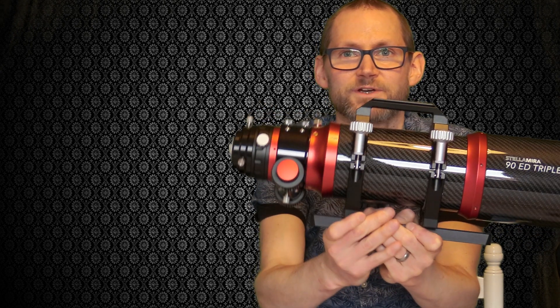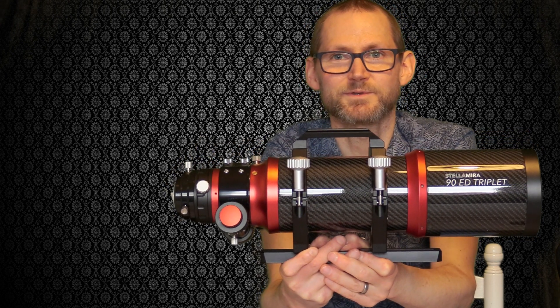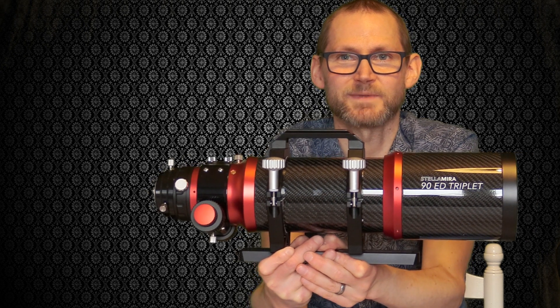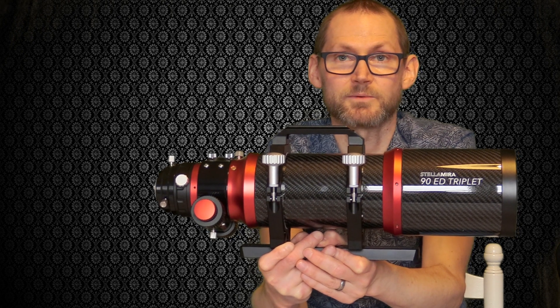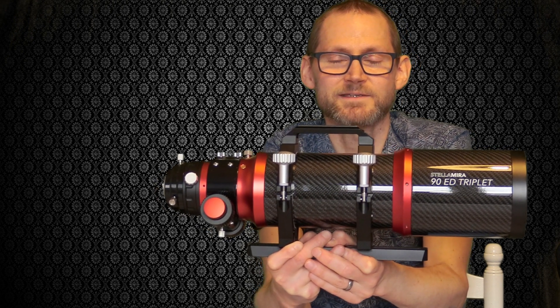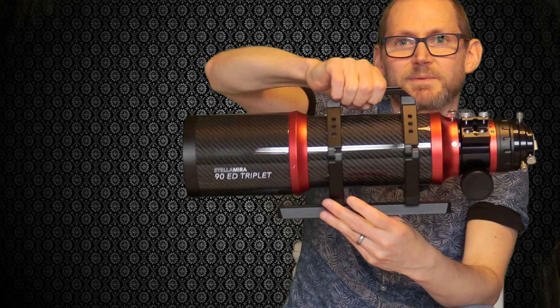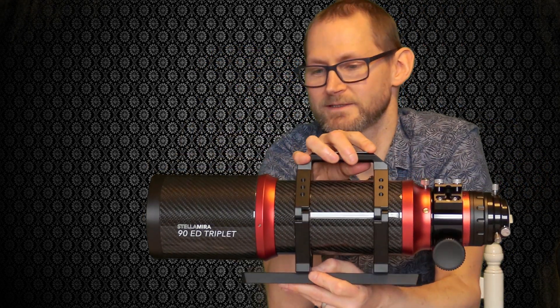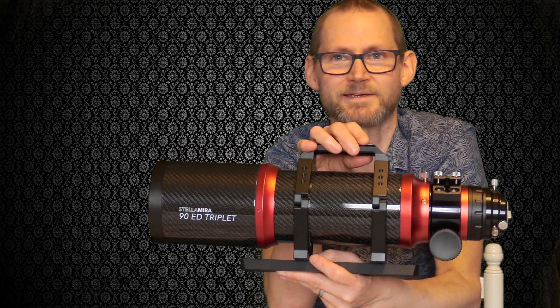It's stormy outside so I don't know when I'll get the chance to do that testing. I just wanted to get some information out there quickly because this telescope is hot off the press and I wanted to get the first video about it out. I'm sorry I couldn't end this video with images, but that will come in Part Two. Stand by for more — catch you on the next video.